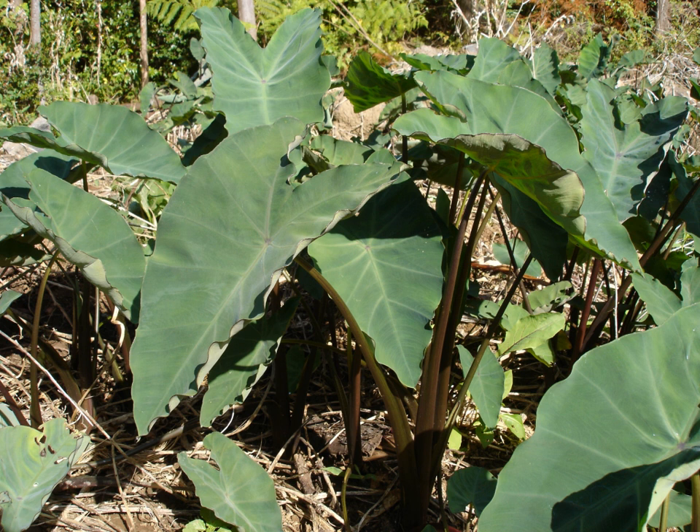Taro is also sold as an ornamental aquatic plant, and it is used for anthocyanin study experiments especially with reference to abaxial and adaxial anthocyanic concentration.